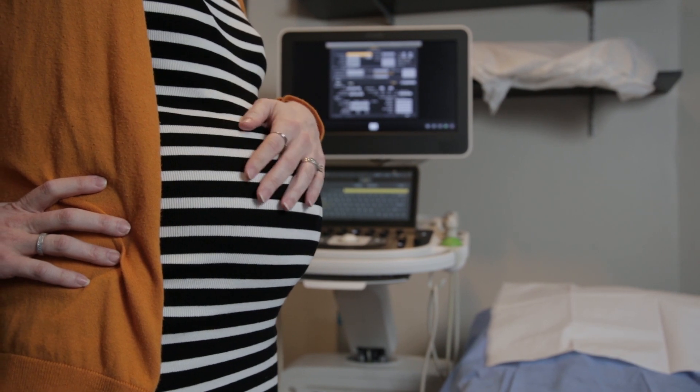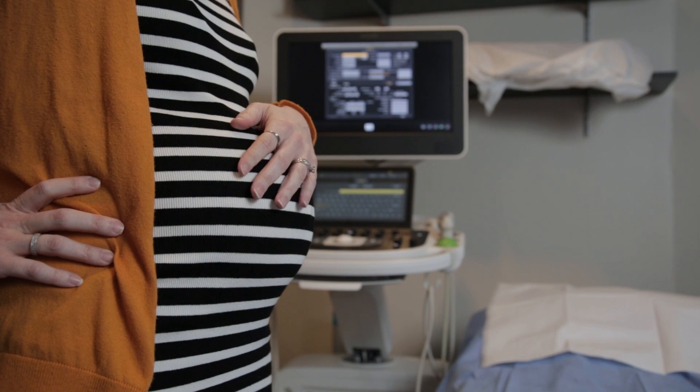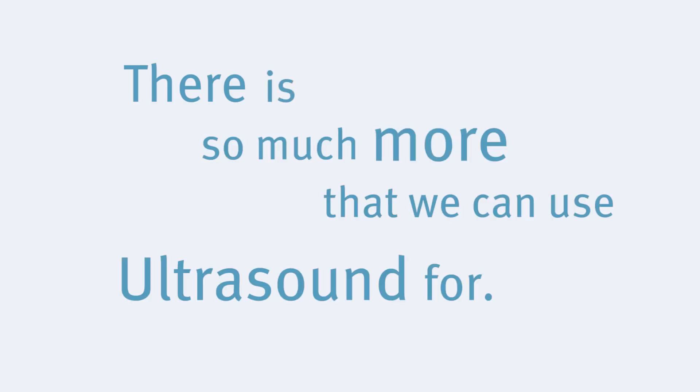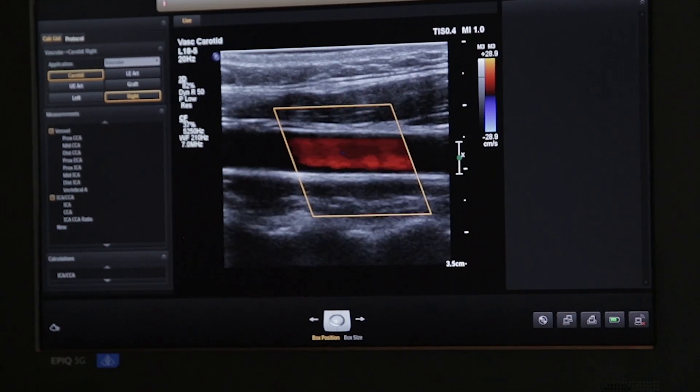When people think about having an ultrasound as a pregnant person, they think about seeing pictures of the baby. But there is so much more that we can use ultrasound for. Physiologically, we need to make sure the body is working properly — we need to be able to see inside it. Years ago they had to go to surgery, but now we can look through the body with ultrasound, and it's a huge help.